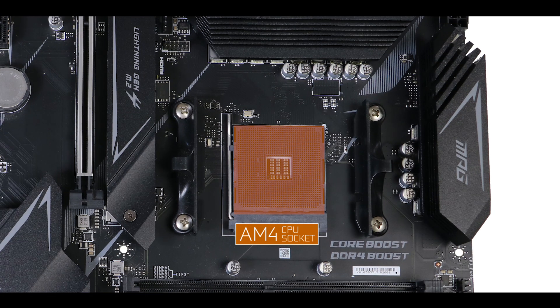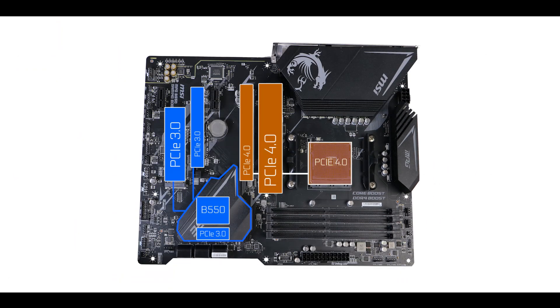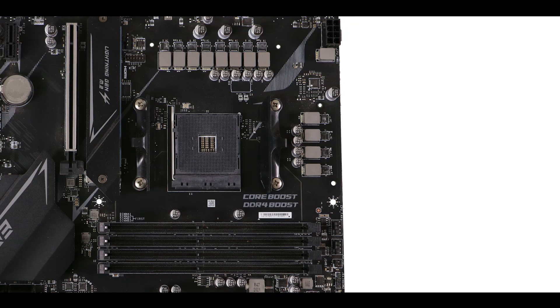CPU-wise, it is powered by an AM4 socket supporting both 3000 and 5000 series Ryzen processors — in other words, PCIe 4.0-only CPUs. This is important since it delivers double the bandwidth of the older PCIe 3.0 standard, which will have a definite impact on the day-to-day performance of your build.